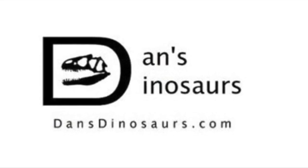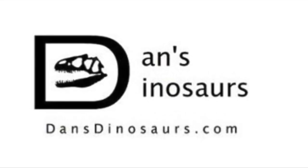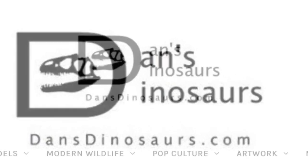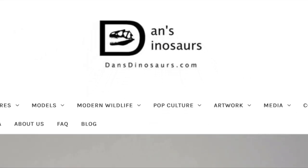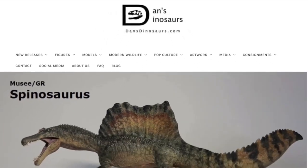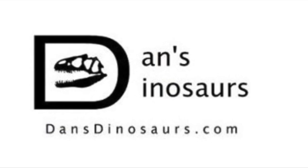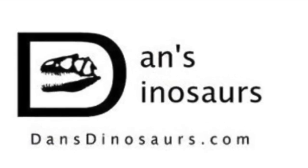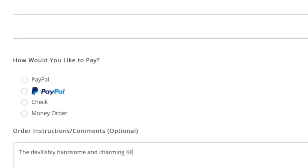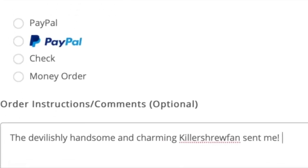Before we begin today's review, I would just like to mention that this product can be found at Dan's Dinosaurs. Dan frequently offers incredible deals on new releases, as well as peace of mind when ordering items from outside the states. Be sure to check his store frequently for new merchandise, and if you should ever order from him, be sure to mention that Killer Shrew Fans sent you in the comments box at checkout. It's a massive help to the growing channel, and I appreciate it.